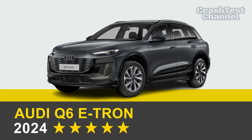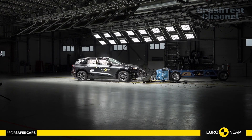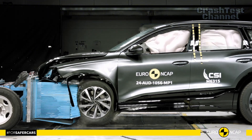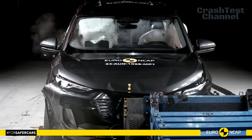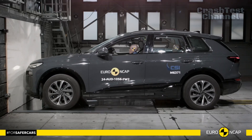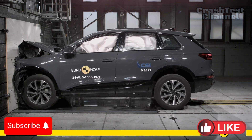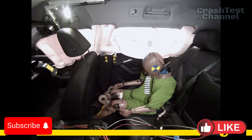Now let's turn our attention to the 2025 Audi Q6 e-tron. In the frontal offset test, the Q6 e-tron's passenger compartment remained stable, scoring full points for protecting all critical body areas of the driver and passenger. Audi also demonstrated strong protection for knees and femurs across occupants of varying sizes and positions. In the full-width rigid barrier test, protection was rated good or adequate for the driver and rear passenger.